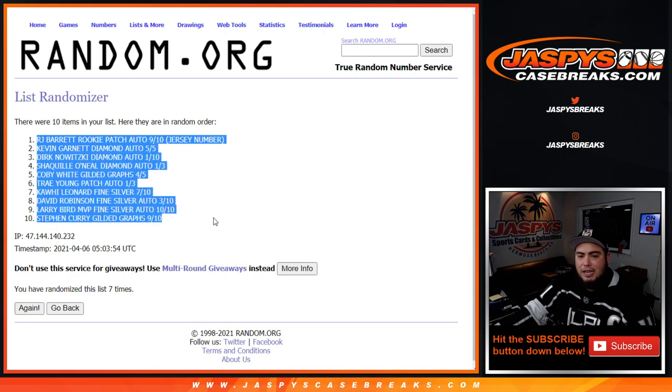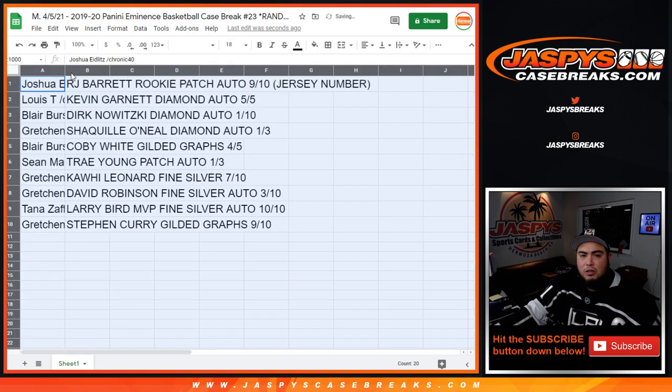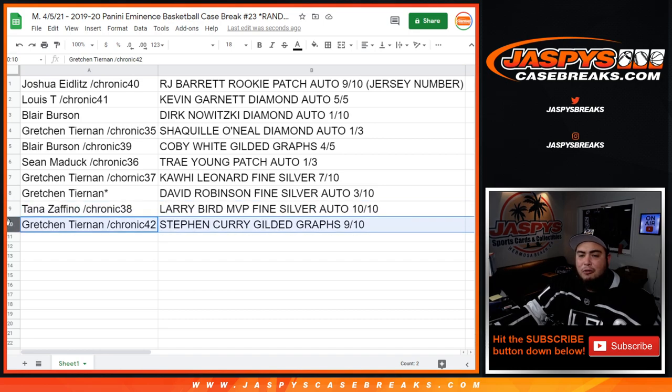RJ Barrett rookie patch auto nine out of ten at the top, down to Steph Curry. Joshua, you have the RJ Barrett rookie patch autograph — jersey number nine out of ten. Lewis, you have the Kevin Garnett diamond autograph five out of five. Blair with the Dirk diamond autograph one out of ten. Gretchen, you have the Shaquille O'Neal diamond autograph one out of three. Blair with the Kobe White gilded graphs four out of five. Sean with the Trae Young patch autograph one out of three. Gretchen, you have the Kawhi Leonard fine silver seven out of ten, as well as the David Robinson fine silver autograph three out of ten. Tana with the Larry Bird MVP fine silver autograph ten out of ten. And Gretchen ending with the Steph Curry gilded graphs nine out of ten. Very nice! That was Eminence Basketball number 23 — potentially look out for more. We've done so many of these, why not continue? Appreciate you guys — jaspyscasebreaks.com.